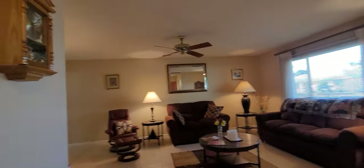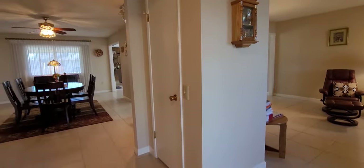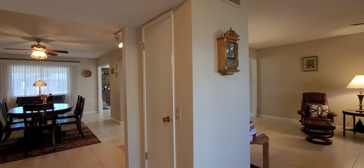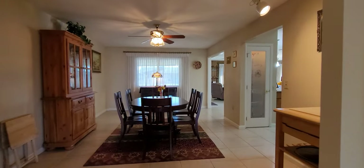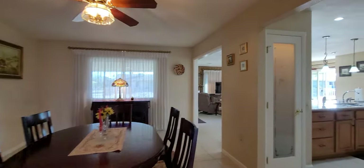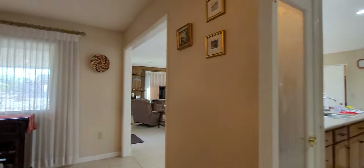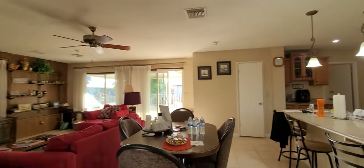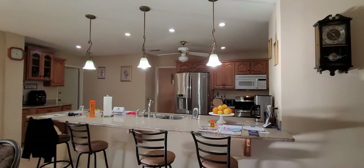That right there is a coat closet — some people take it out, but I think it's really useful to have a coat closet by the front door. And that's a sweet house: quality in remodel, quality in care, pride of ownership.